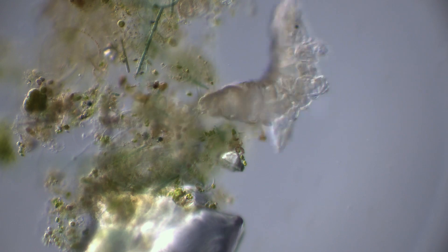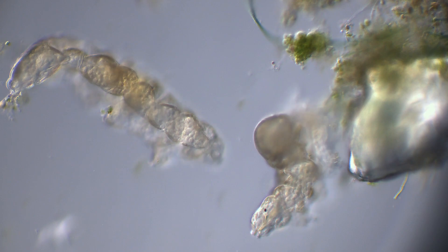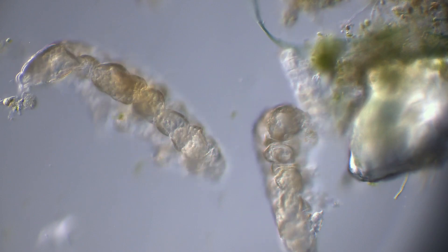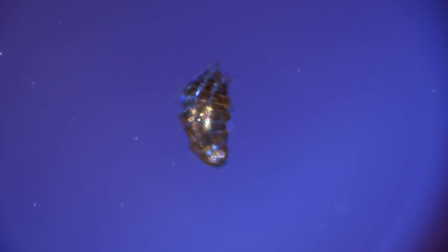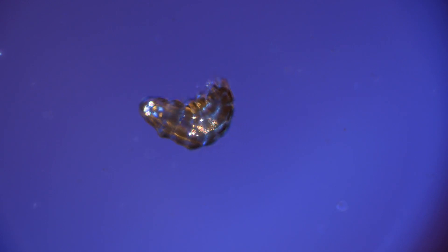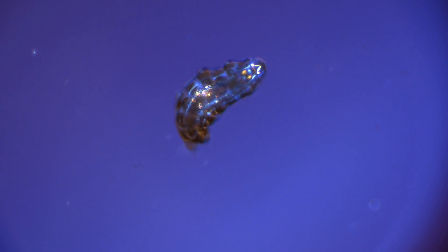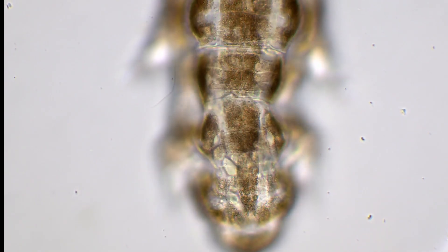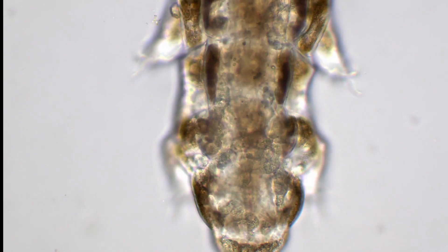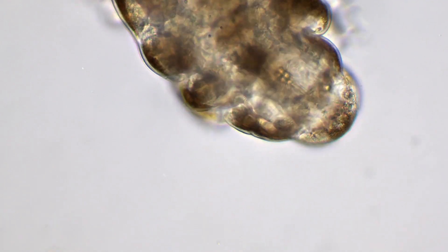In the active state, tardigrades live for around two years. But in their desiccated, inactive state, they can survive for decades, maybe even centuries. Tardigrades are so tough in their inactive state that they were sent into space in 2007, to see if they could survive the vacuum of space and cosmic radiation. When they were brought back ten days later, they were woken from their protective state with a drop of water, and continued with their life like nothing had happened.